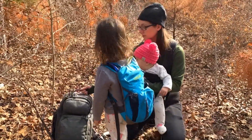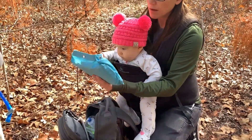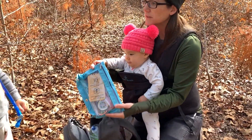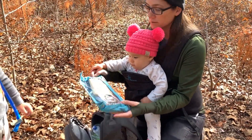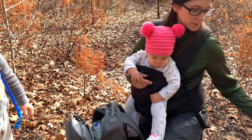Nice bag! It looks a lot like mine. Looks like a little navigation kit. Smart. I don't think there's any identification in there.